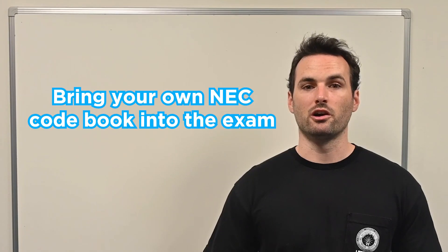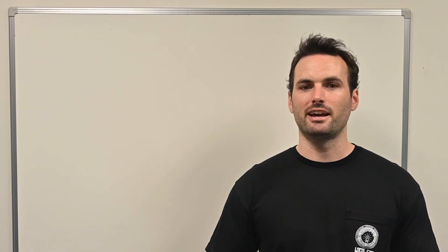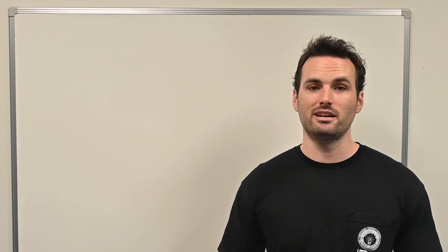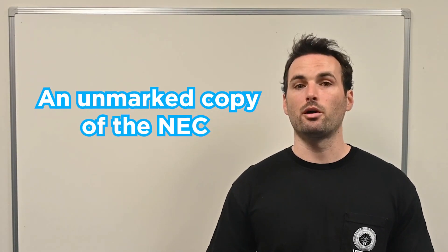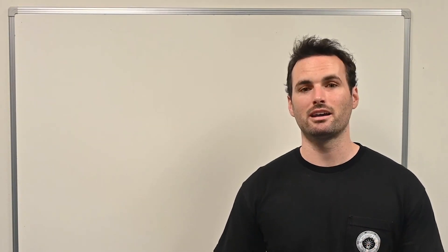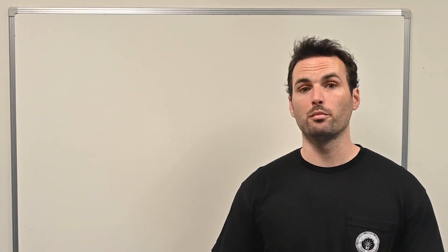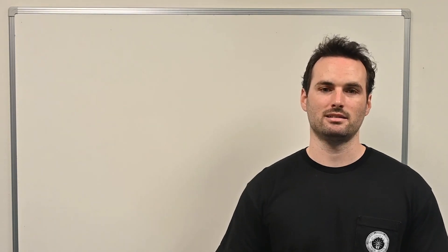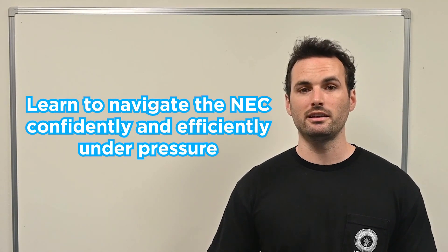In some states, you're allowed to bring your own NEC codebook into the exam, and it can usually have tabs and handwritten notes, which can help you move through it faster. But in other states, you'll be given a clean, unmarked copy of the NEC during the test – and that's all you'll be allowed to use. So it's incredibly important to find out ahead of time what your testing center allows. If you're permitted to bring your own codebook, make sure you tab it in a way that makes sense to you. But if your testing center doesn't allow that, be careful – relying too heavily on tabs while studying can become a crutch and might hurt you when you're stuck with the plain copy on test day. Either way, the key is learning to navigate the NEC confidently and efficiently under pressure.